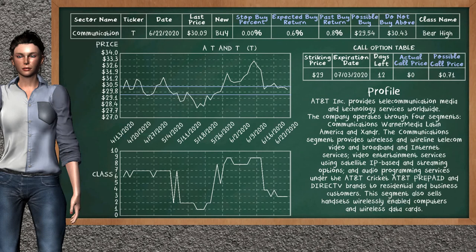AT&T is a strong buy suggestion; it is on a bear high class. In the past, our analysis shows it has given an average buy return of 0.8%. You may expect now a buy return of 0.6%. We suggest to buy it at a maximum price of $30.43, but we expect a possible buy price of $29.54. We suggest to stop buying AT&T if it is below 0.00% of your stock price. On the call option table, AT&T has a striking price at $29; the actual call price is not available, but we expect a possible call price at $0.71.